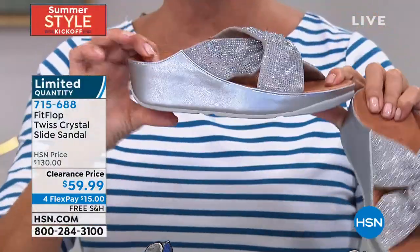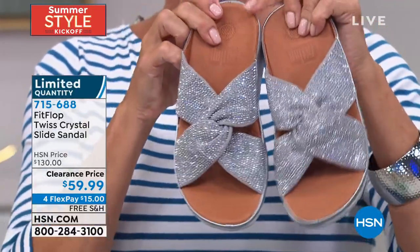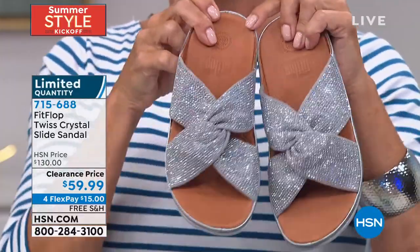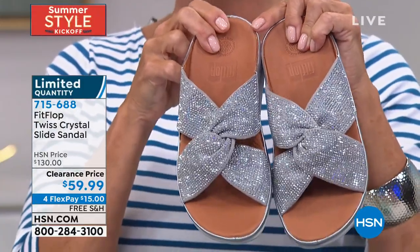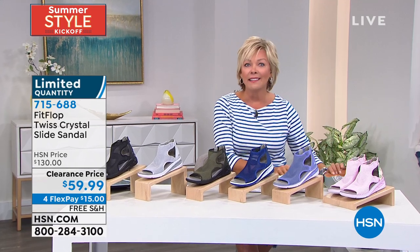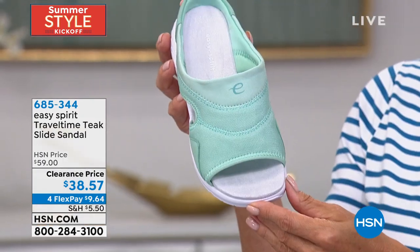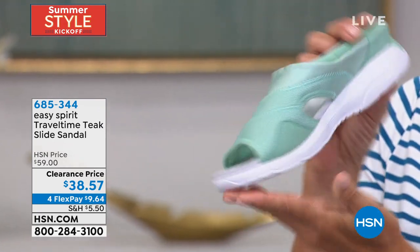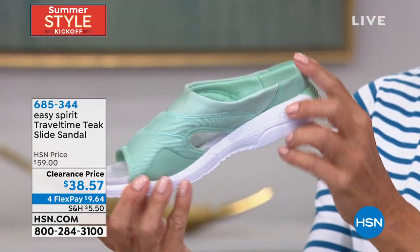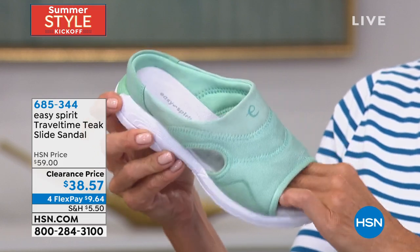These were $130. Fit Flop is another incredible comfort shoe brand. We'll get into the details a little bit later on, but if you like it, we've got the sparkles done in this little twist, crossy sweet little design. Limited and a major clearance, free shipping too — item 715-688. And later we have Easy Spirit, so it is really a focus on comfort. Easy Spirit is another great brand with such a storied history. This one is also on clearance — it's called the Travel Time Teak, a slide sandal, easy on and off, under $39. Item 685-344.